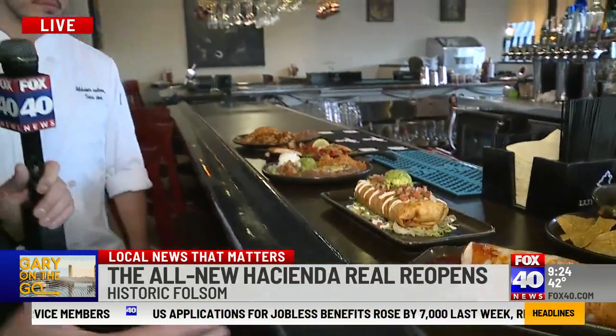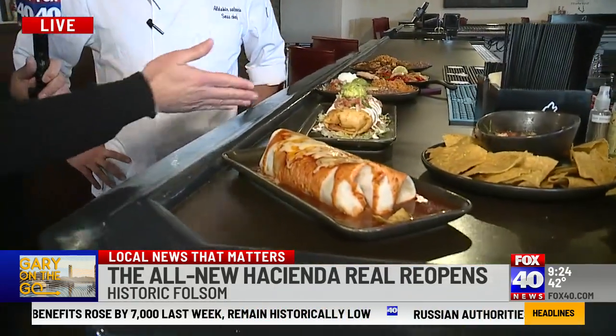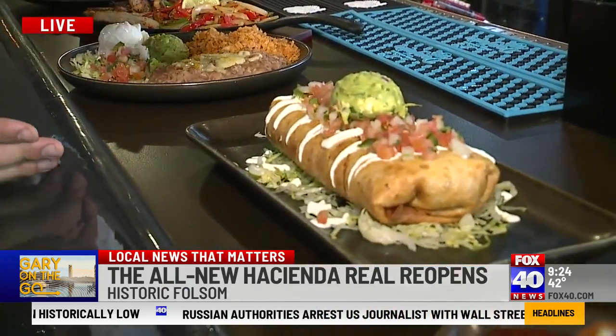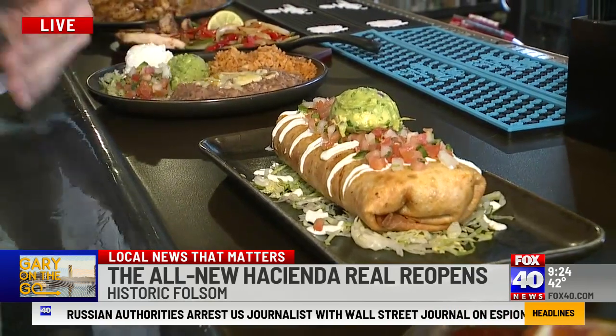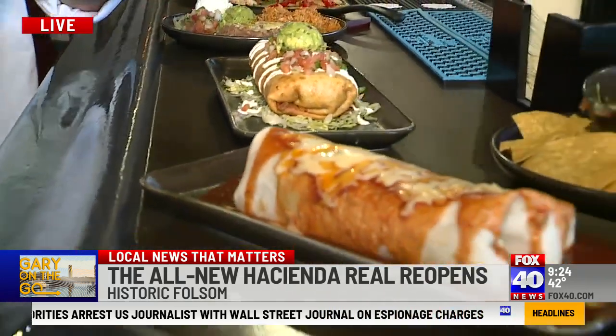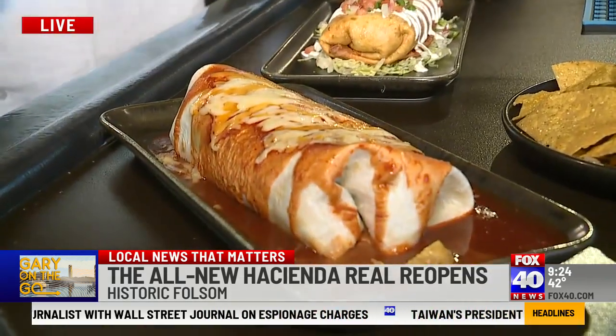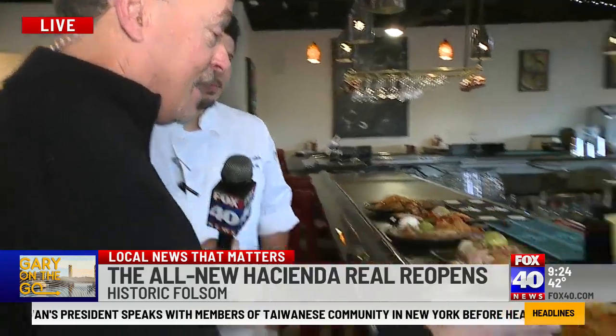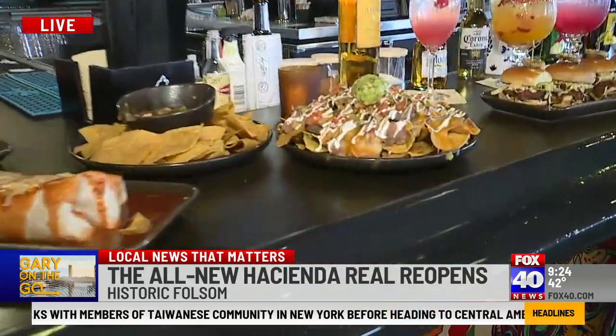If you want burritos — what is happening? That is the biggest burrito I've ever seen! This is our chimichanga — you can get shredded beef or shredded chicken, comes with pico de gallo, sour cream, and guacamole. And this is our El Jefe burrito, which is our signature burrito. I can't tell you what's in it — you have to come and try it out!